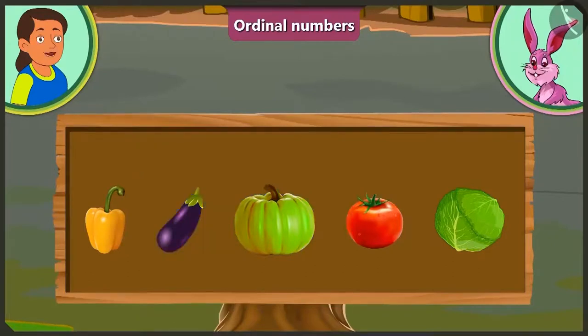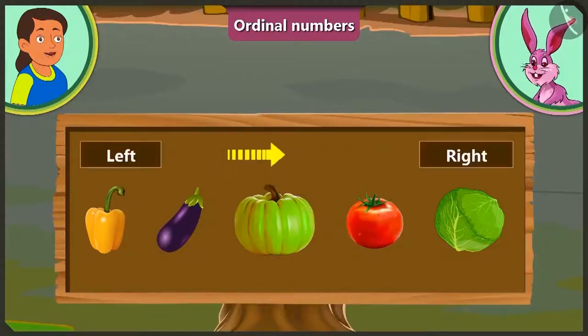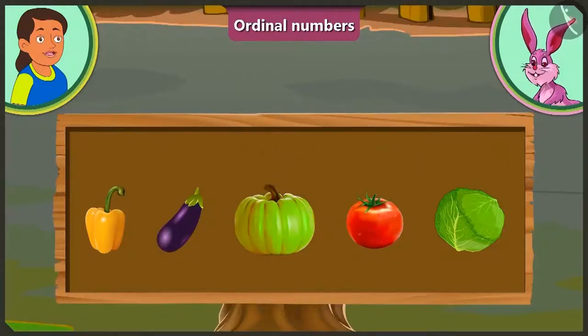Yes, but usually we count objects starting from the left. In that case, at the first position is capsicum. At the second position brinjal. At the third position is pumpkin. And at the fourth position is tomato. Yes, now you are right.